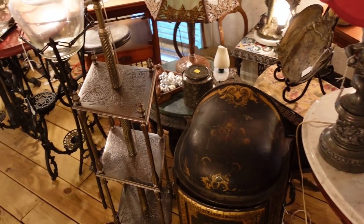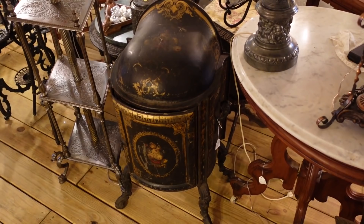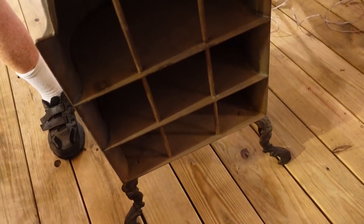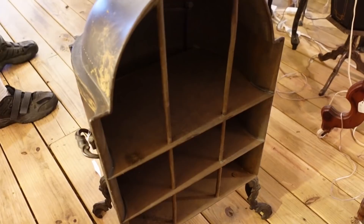But look at that stove — well, it's not a stove. It's a butler's heating piece that goes in front of a parlor fireplace. So when the master got home, you put the plates in here and it would be warm. So it warms your food up against the fireplace. Very rare — I've not seen it. That's neat.